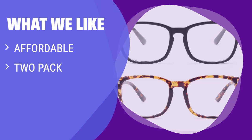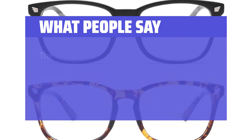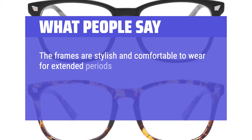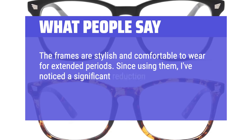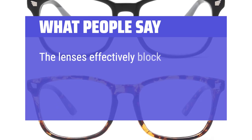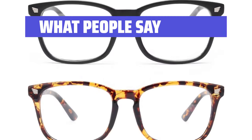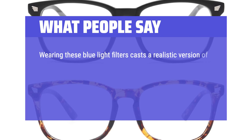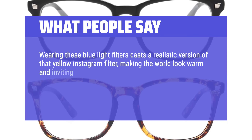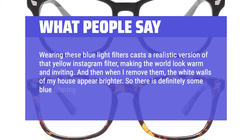What We Like: If you are looking for a budget-friendly option with versatile style, you should consider this. The two-pack offers great value and the stylish frames can complement any outfit. What People Say: The frames are stylish and comfortable to wear for extended periods. Since using them, I've noticed a significant reduction in eye strain and headaches, especially after long hours in front of screens. The lenses effectively block blue light without distorting colors, making my digital experiences more comfortable and enjoyable. Wearing these blue light filters casts a realistic version of a yellow Instagram filter, making the world look warm and inviting, and when removed, the white walls appear brighter — so there is definitely some blue filtering going on.